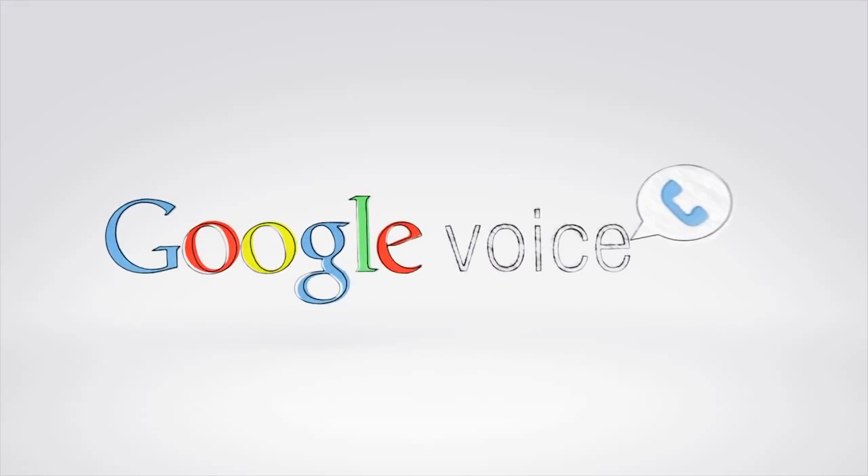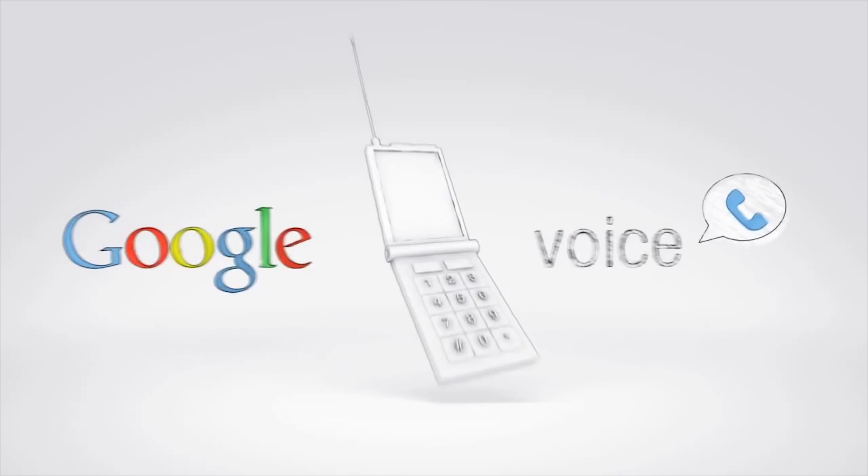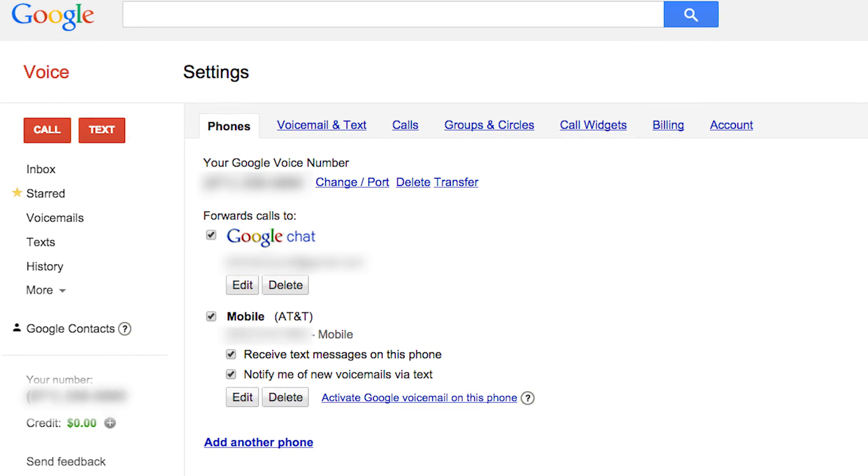The first way is to use Google Voice. It's a free service that helps you manage multiple phone lines and use one number to access all your phones. Signing up takes a few minutes, but once you do, you can use it to record incoming — but not outgoing — phone calls.